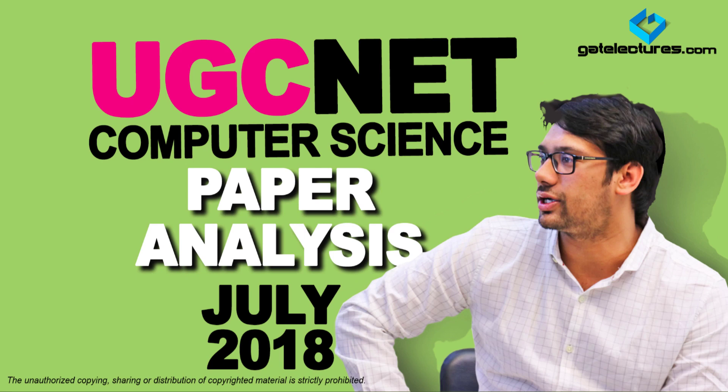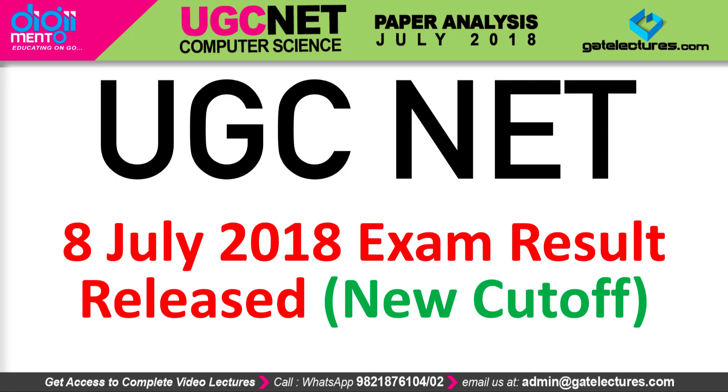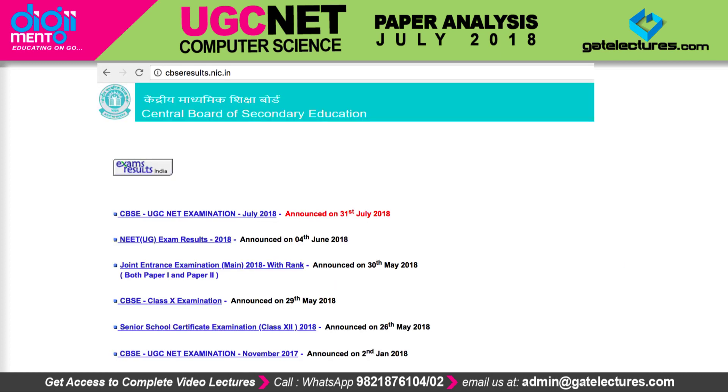Hello everyone. There is good news — the UGC NET 2018 exam result is out, and the cutoff for the examination is also out. If you want to check your result, just go to the website cbscresults.nic.in where you will find the link for the UGC NET examination July 2018 result, which was announced on 31st July 2018.